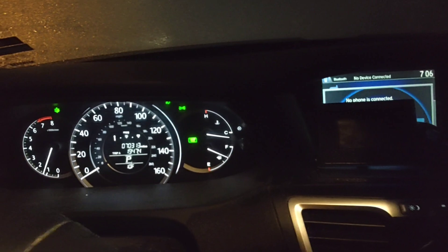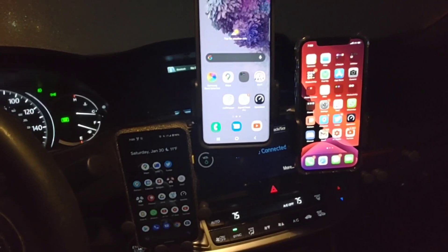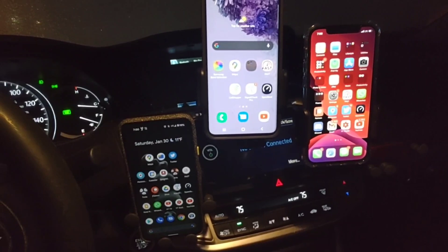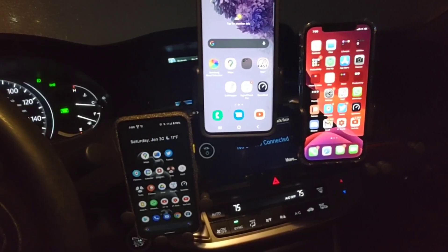Hey, what is going on SMT Nation, it's your boy the SMT. It's literally 10 degrees, it's so cold right now. I'm waiting for the car to warm up before I get going to work, and I'm in the driveway outside. I wanted to do this speed test and signal check of the T-Mobile Home Internet service to see how far it could reach. I have my Nokia gateway in the back of the house.